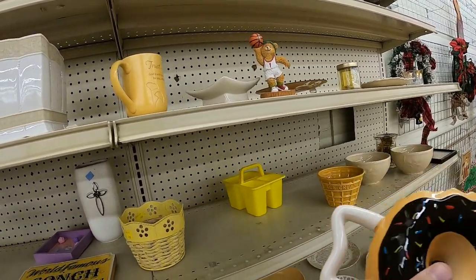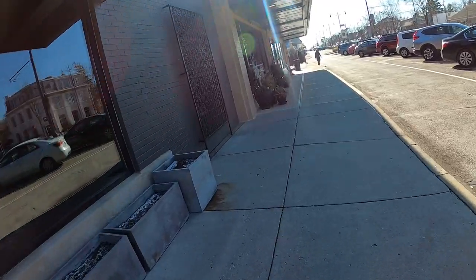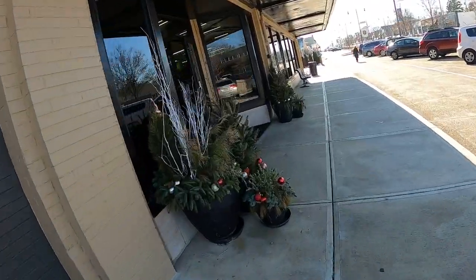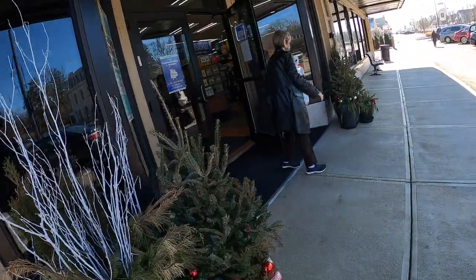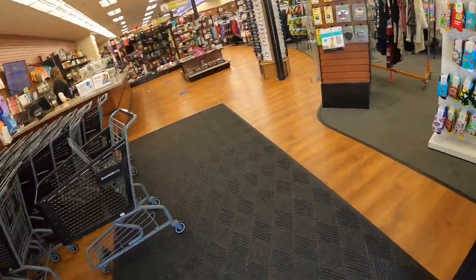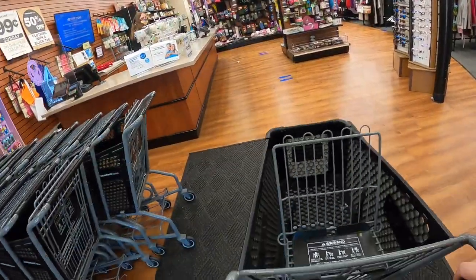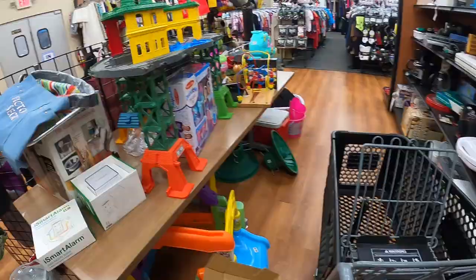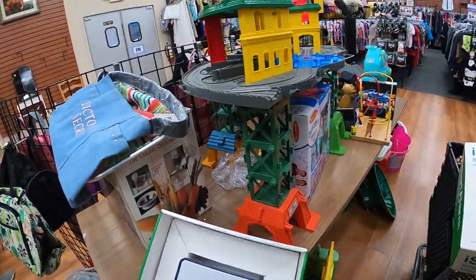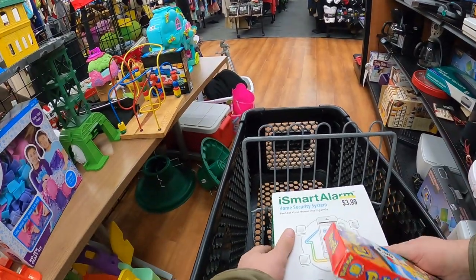I just thought this Simpsons mug was pretty funny - it's kind of got that Homer vibe - but obviously not buying it as there's not too much value. I hit another Goodwill, this one in a nicer part of the area. I grab a cart and head straight for the back where all the good stuff is, but didn't find too much.